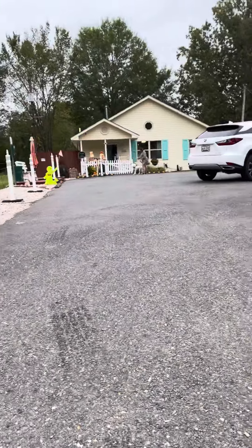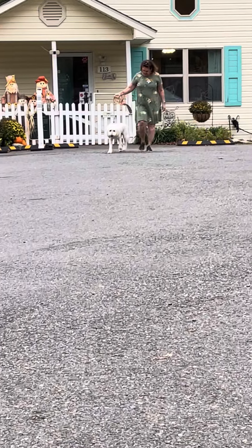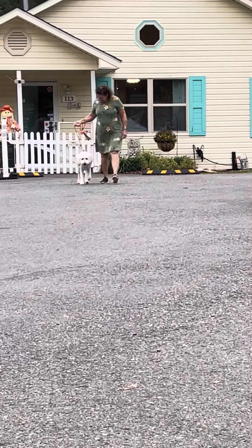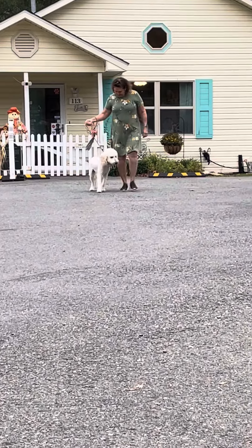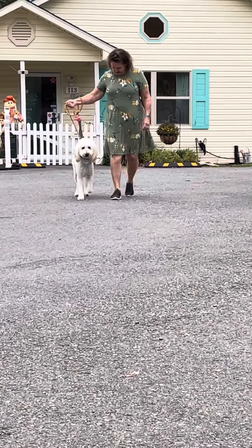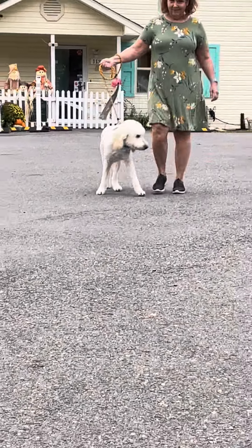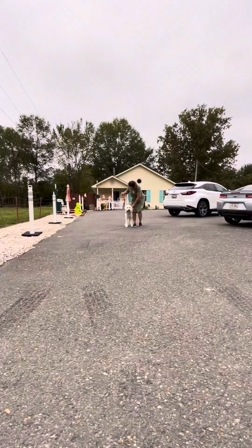Come on, Maxwell. Come on. Good job, Maxwell. Come here, Maxwell. Come on. What's a good boy? That's a good boy. Come on, it's okay.